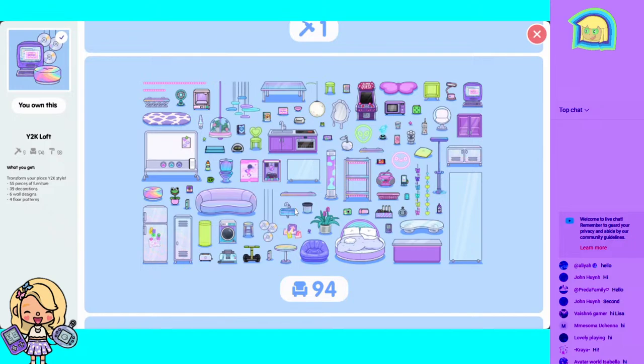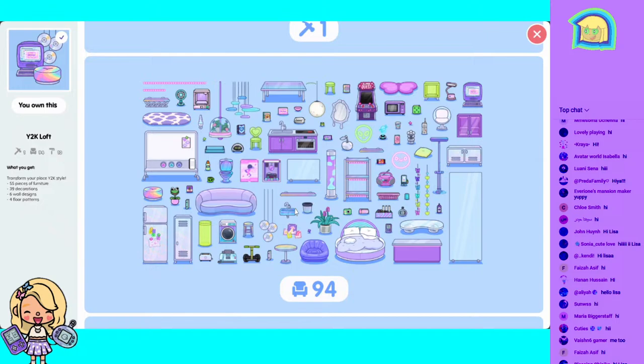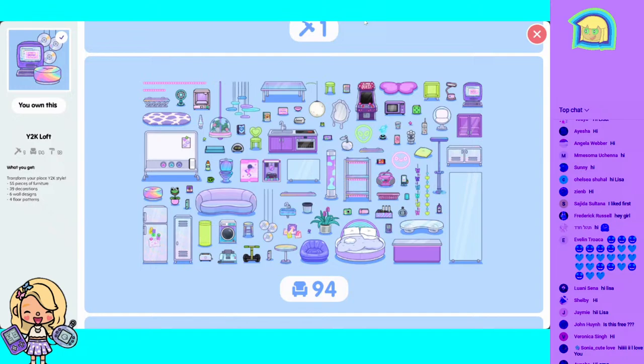Hello, if you are new to my channel you might not know, but if you've been around you know my favorite colors are blue, green, and purple. Do you not see blue, green, and purple everywhere? This is like my style, so I love it. It's gonna be so fun!